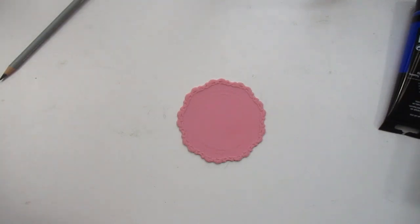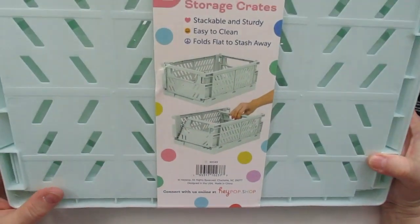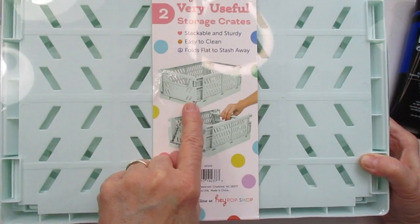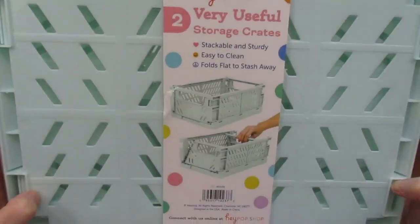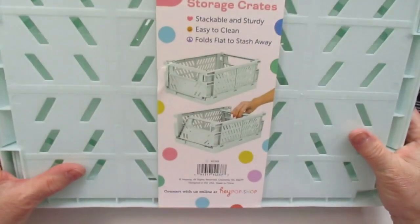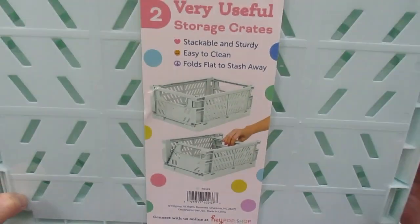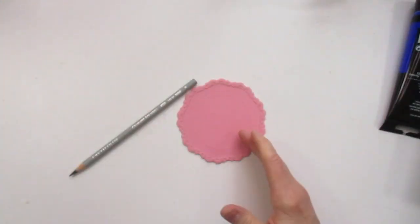Here is another little storage bin I found. These are by Hayhop — they're storage crates that fold down and then snap into place. These were $12.99 for the two. They had this color pink and a light gray. I thought I'd try them out — I'm always needing storage and moving things around. I really like the size of these. They look and feel really good.